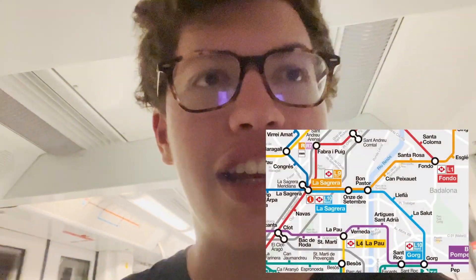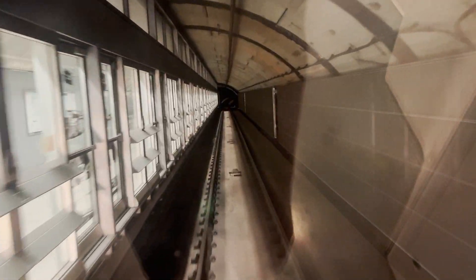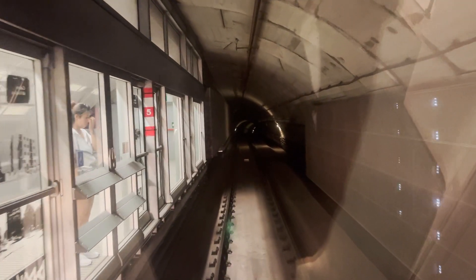I only planned to go three stops, but this is very interesting, so I think I'm going to go all the way to the end, and then take line 9 back at La Sagrera. This is a very interesting construction, because the stations are like part of the tunnel. So the station boxes are inside of the existing borehole, which is very unique.